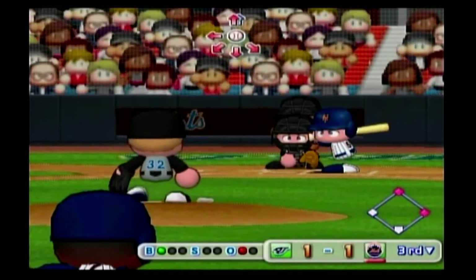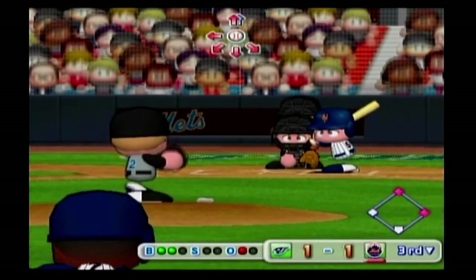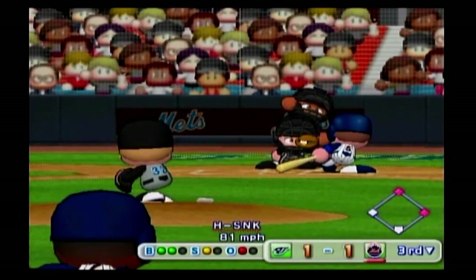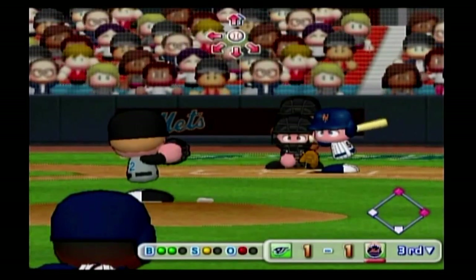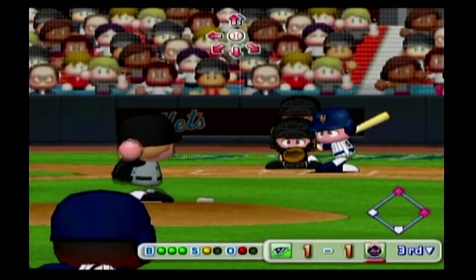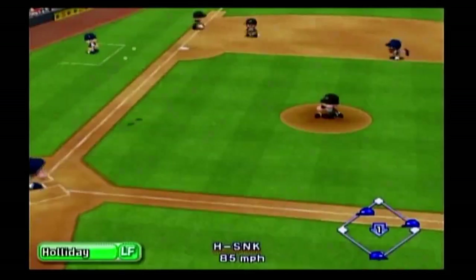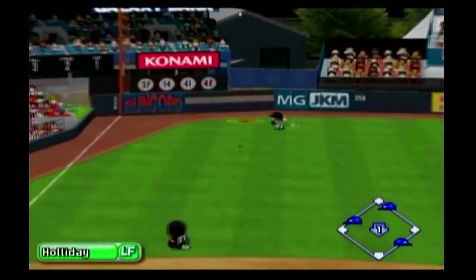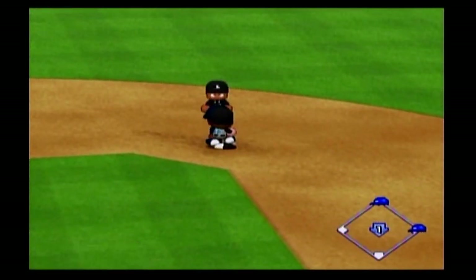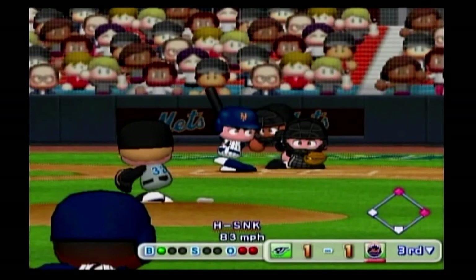Ground ball off to the right side of the shortstop — safe at first. The ruling is a fielder's choice. And here's the man of the hour, David Wright. The Mets could get the go-ahead run here. That's just off the inside corner for a ball — count one and oh. The count is two-one. Count three and two. Pulled inside — he got it. The runners go back to their bases.